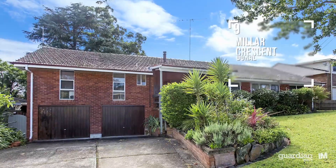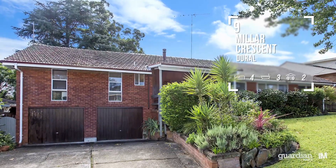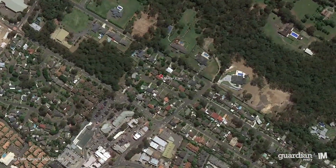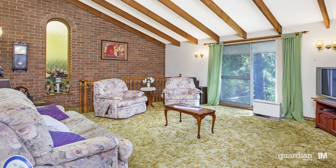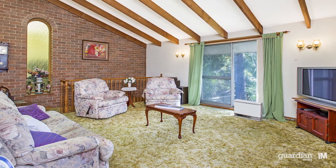Hi, I'm Cal from Guardian Realty and welcome to this great property. On arrival, you appreciate the size of the living spaces that set the tone for the rest of the home.